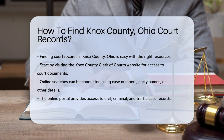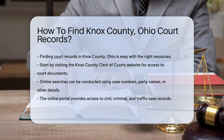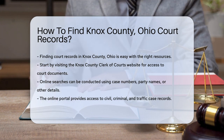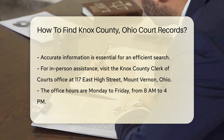Start by visiting the Knox County Clerk of Courts website. This site is the hub for accessing various court documents. You can search for records online using the case number, party name, or other relevant details. The online portal typically provides access to civil, criminal, and traffic case records. Make sure to have accurate information to streamline your search.